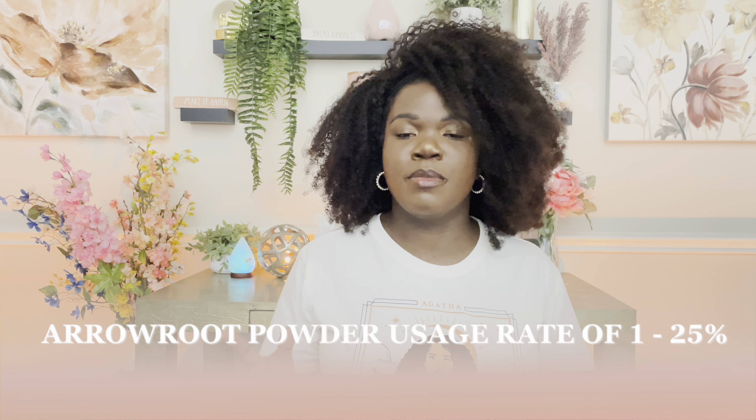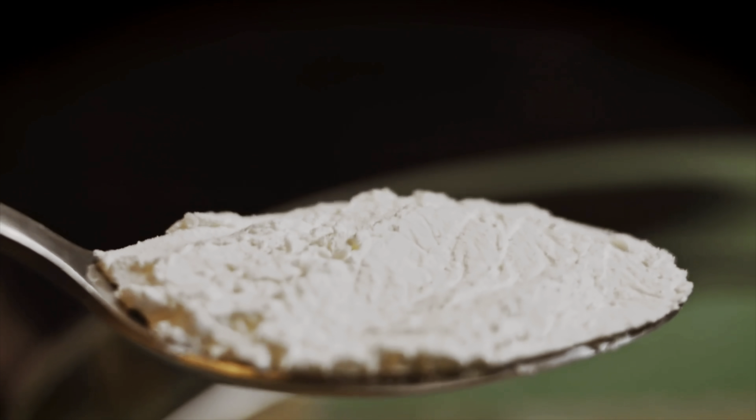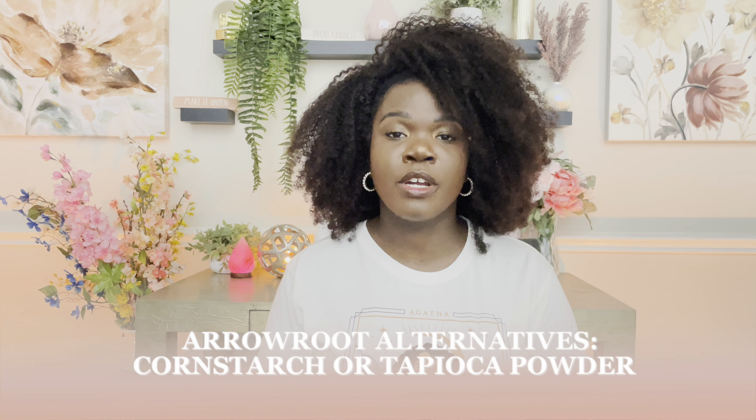When it comes to the usage rate, arrowroot powder can be between 1 to even 25% overall. But I've realized you don't need a lot. More than 5% is really pushing it. You don't really need that much — you still want that oily consistency, still want it to feel soft and buttery, but you don't want it to be overpowering. You still want it to have a bit of a powdery finish. Great alternatives are cornstarch or tapioca powder. I've found that cornstarch doesn't really give as much of that luxurious feel as arrowroot powder, but it's still a great alternative if you're not able to get your hands on arrowroot powder.